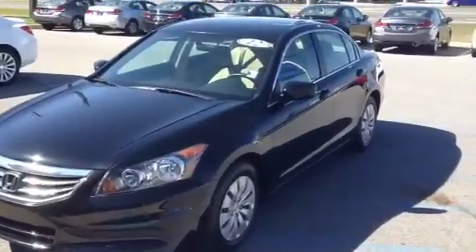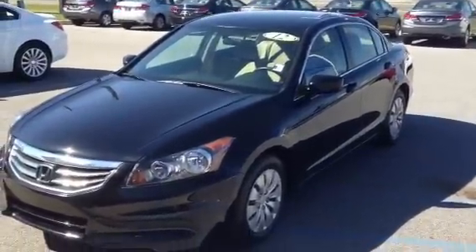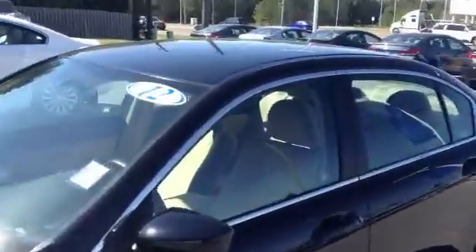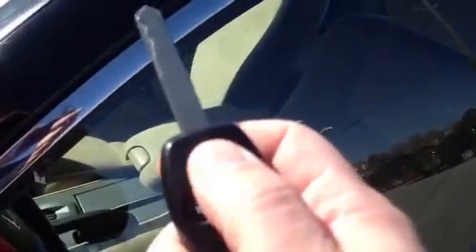Honda Accords are equipped with a little-known feature called a global open. As you know, you can come up to your car — I'm focusing on a 2012 Accord, but this applies to any of the compatible models. Lock locks all the doors, unlock once opens the driver's door, and twice opens all four doors.